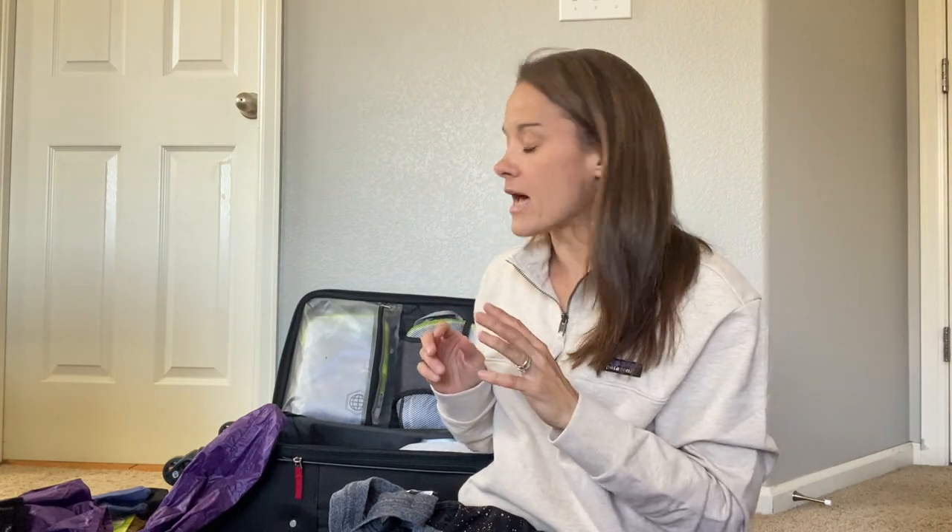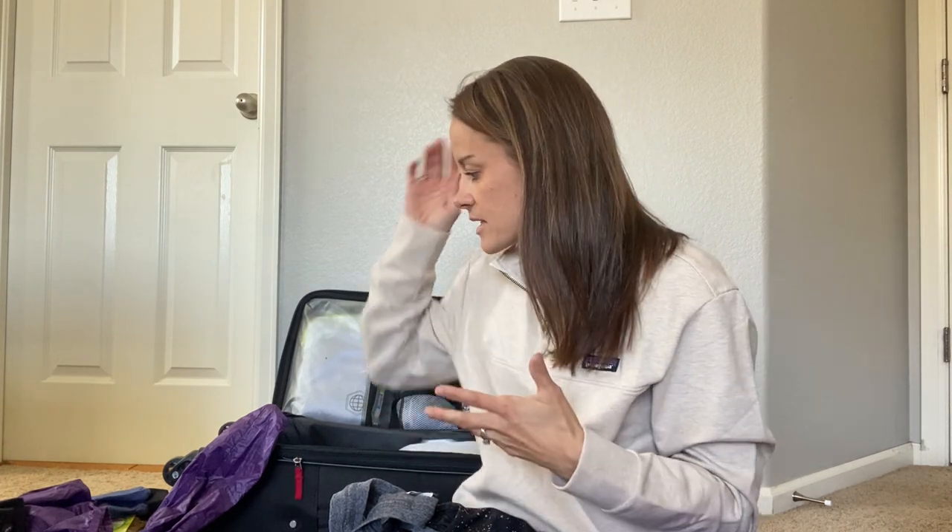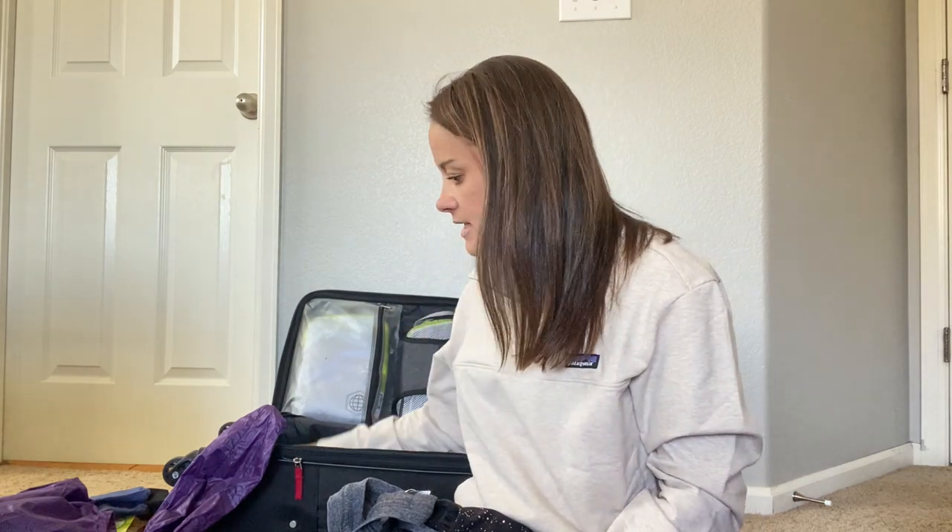Some of the extras I'm going to have at the beginning of the race just to stay warm — things I probably won't be wearing throughout. I have this ear warmer, which I may or may not wear the entire time. We'll see how the weather is, but I'm definitely going to be wearing it at the beginning.